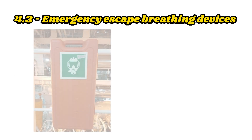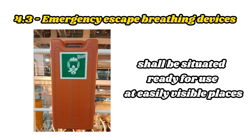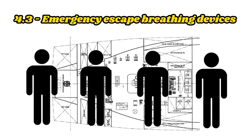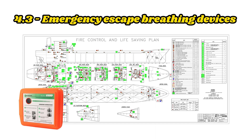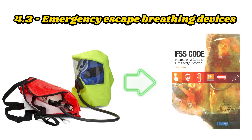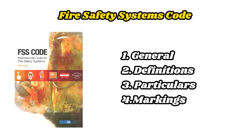Paragraph 4.3: Emergency Escape Breathing Devices. On all ships, within the machinery spaces, Emergency Escape Breathing Devices shall be situated ready for use at easily visible places which can be reached quickly and easily at any time in the event of fire. The location shall take into account the layout of the machinery space and the number of persons normally working in the spaces. The number and location of these devices shall be indicated in the fire control plan required in Regulation 15.2.4. Emergency Escape Breathing Devices shall comply with the Fire Safety Systems Code.